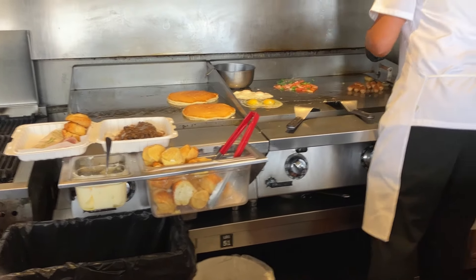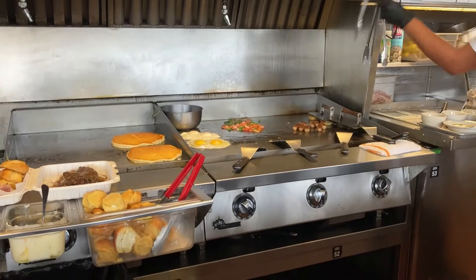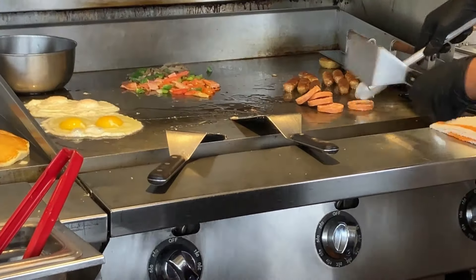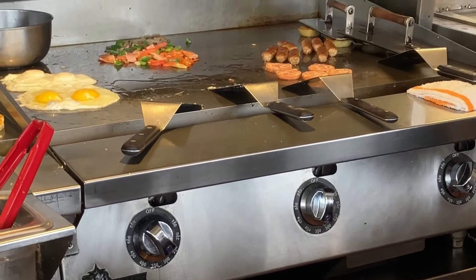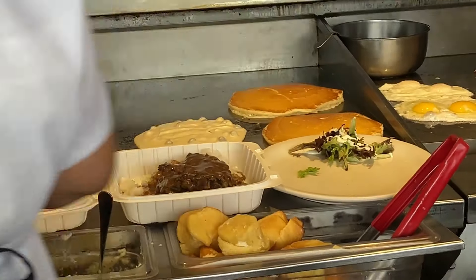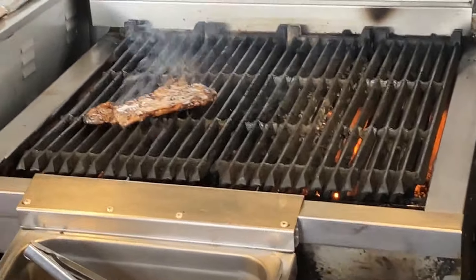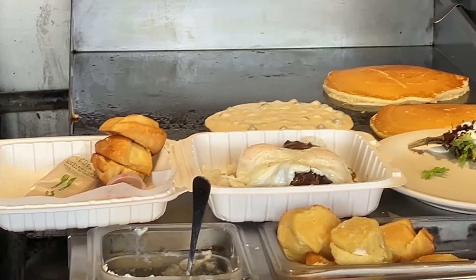Thanks to all of the YouTube viewers out there who subscribe to our channel. We hit 300 last week, and we're trying to hit that 1,000 mark. So while you're enjoying this snapshot of Liliha Bakery's grill in action, please hit the subscribe button and like.